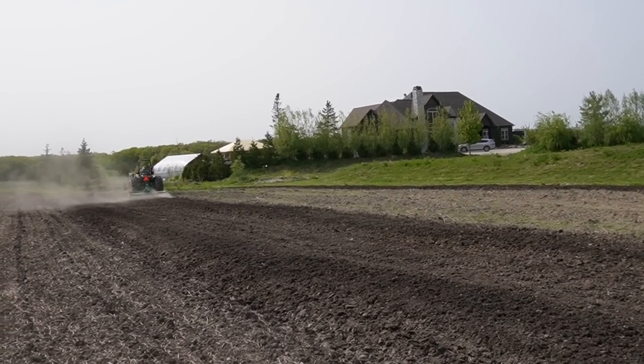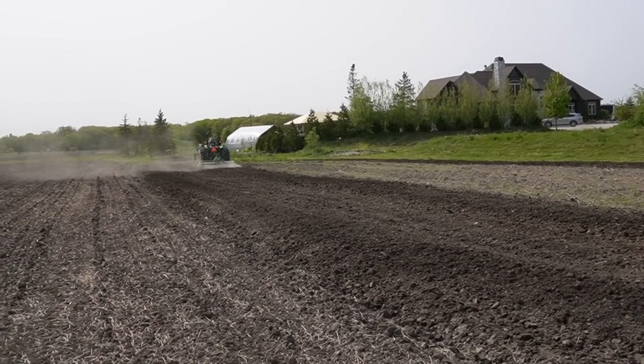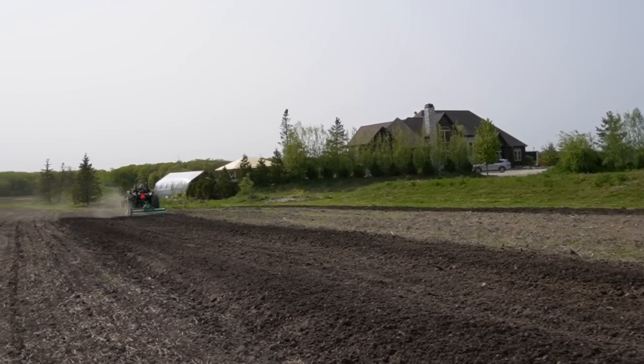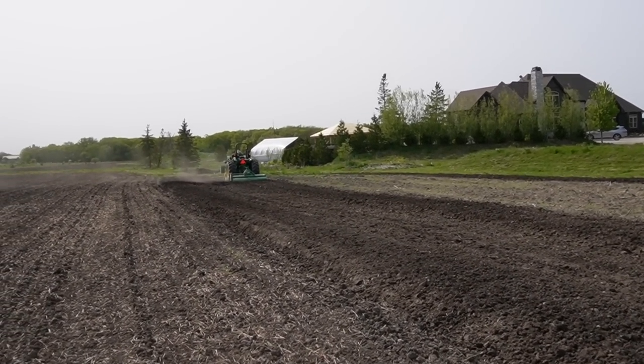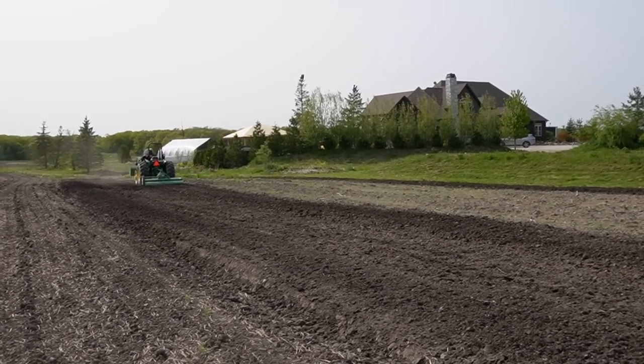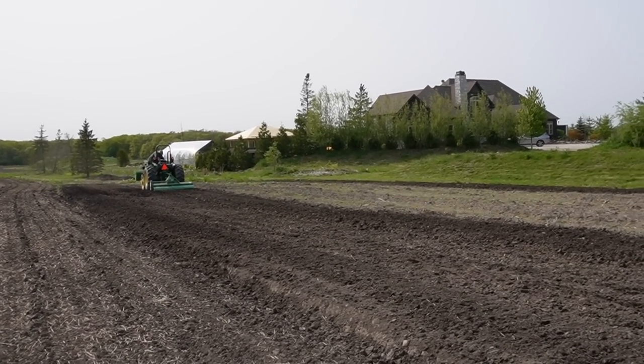Out here is where we're going to most likely be planting some sunflowers, and I want to plant some popcorn this year. I got seed for some mushroom popcorn, so just kind of do some little patches. I don't think we'll be able to fill this whole garden this year, but we'll see.